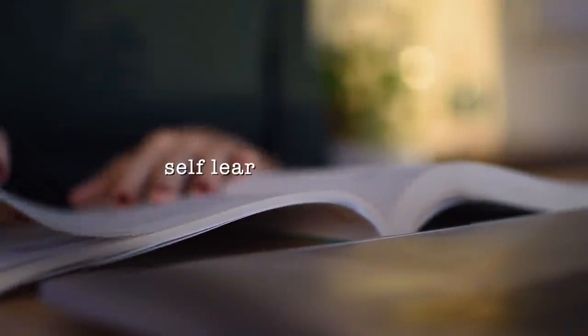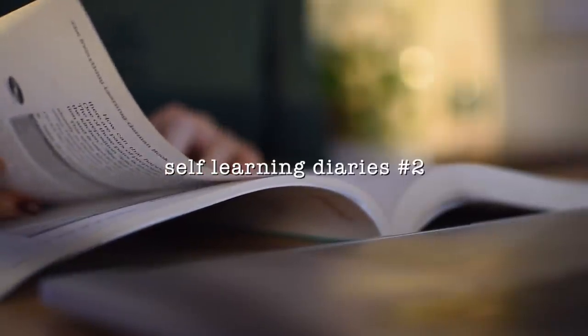This is the first proper episode of my new series called The Self-Learning Diary. If you want a full picture of what this is all about, you can check the first video which I will link down below.